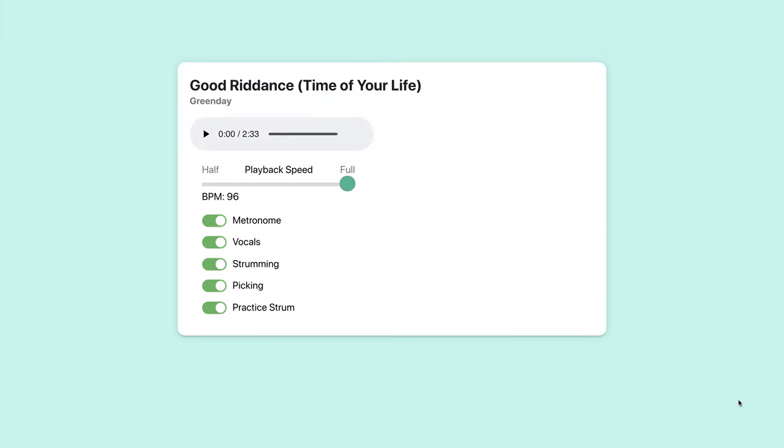So let me show you what this actually looks like. I currently have one of my backing tracks open — this is for Good Riddance Time of Your Life by Green Day. If you're ready to learn this song and want to jam along with me, you'd just press play and the tracks start. You can hear the metronome, and then the guitar comes in. Right now I have all three guitars on: the practice guitar, the picking, and the strumming. So if you just want to work on strumming, you could turn the other two off.